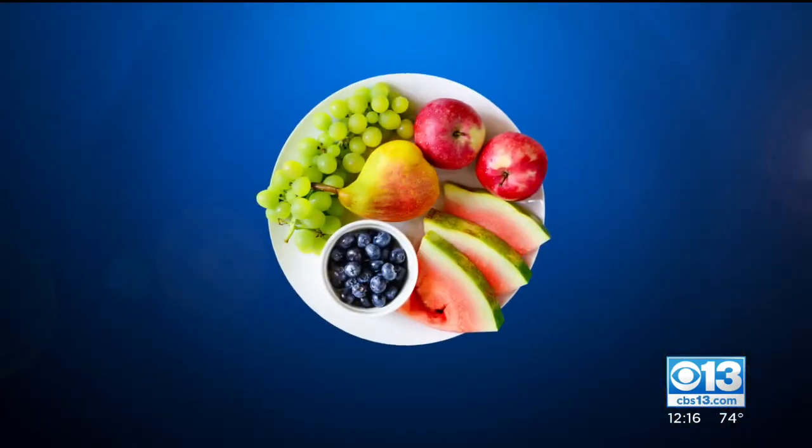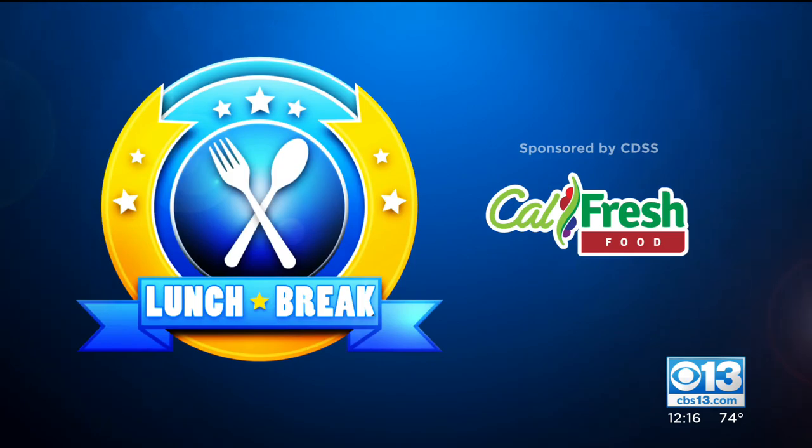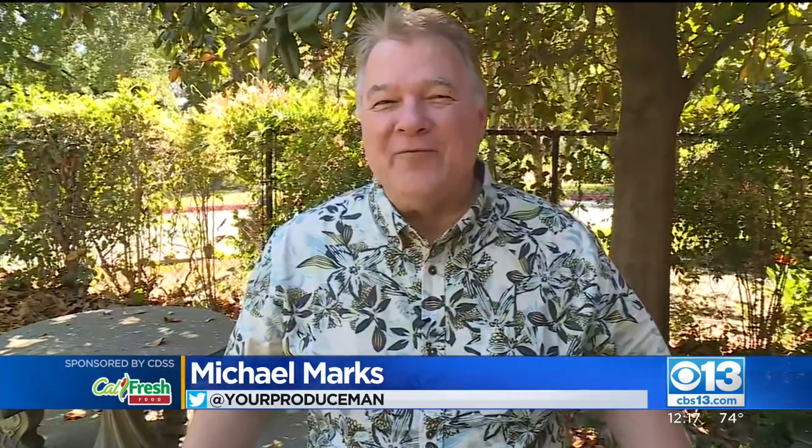It is now time for your lunch break this Monday morning. Michael Marks, your produce man, is here with some flat peaches. Those are words you don't hear from your produce man very often — let's go eat a donut.